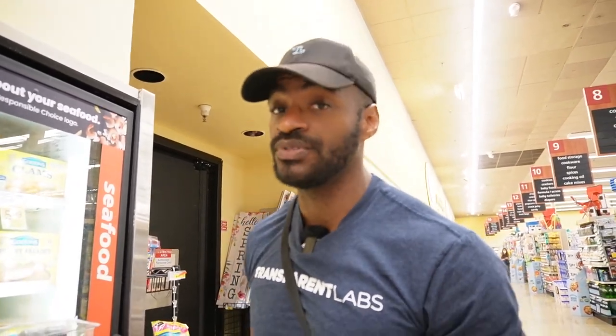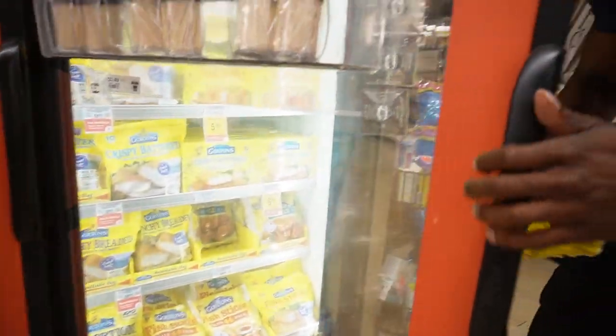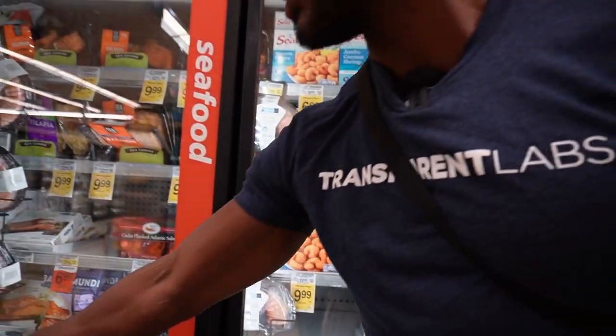Now that the fun stuff has started, we're going to go into getting our protein. So we're going to grab some crispy battered fish portions — 12 pack, getting that fish in. You guys are going to be like, oh, don't eat fried foods. I'm bulking, I'm eating whatever I want. You can leave me alone. Let's go get some more food.